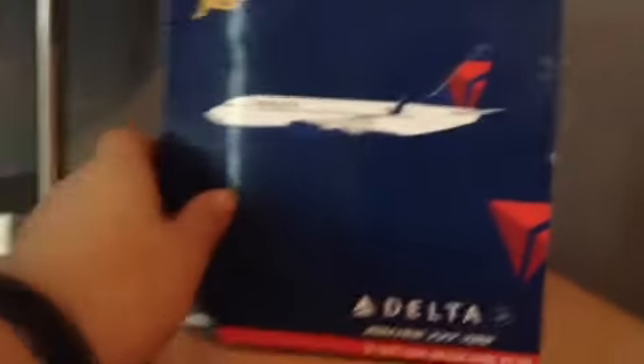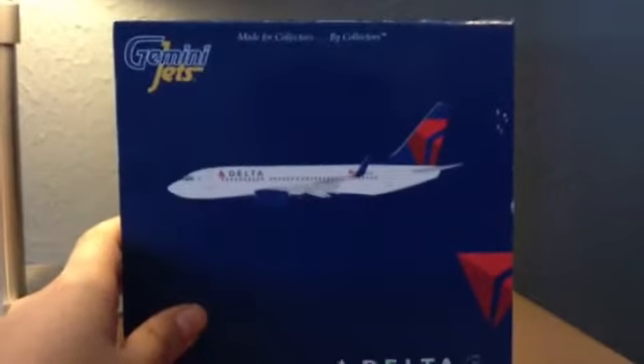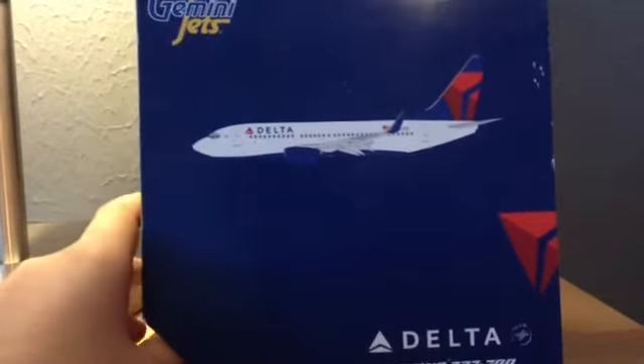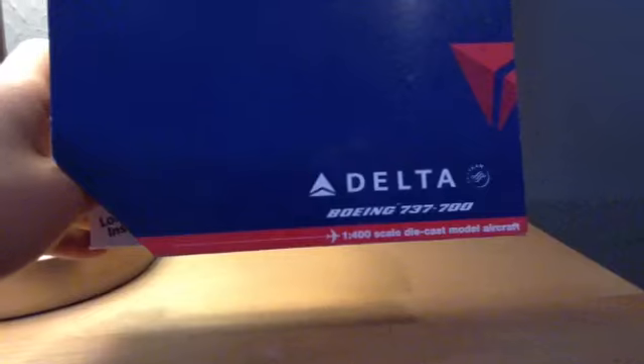So let's get on with the unboxing — no need to waste your time. Typical Gemini Jets box. This is my first Gemini Jets review; the previous ones have been Phoenix and Jay's Viewings. You've got the Delta logo at the bottom, Boeing 737-700, Sky Team logo, and the scale for the model aircraft.